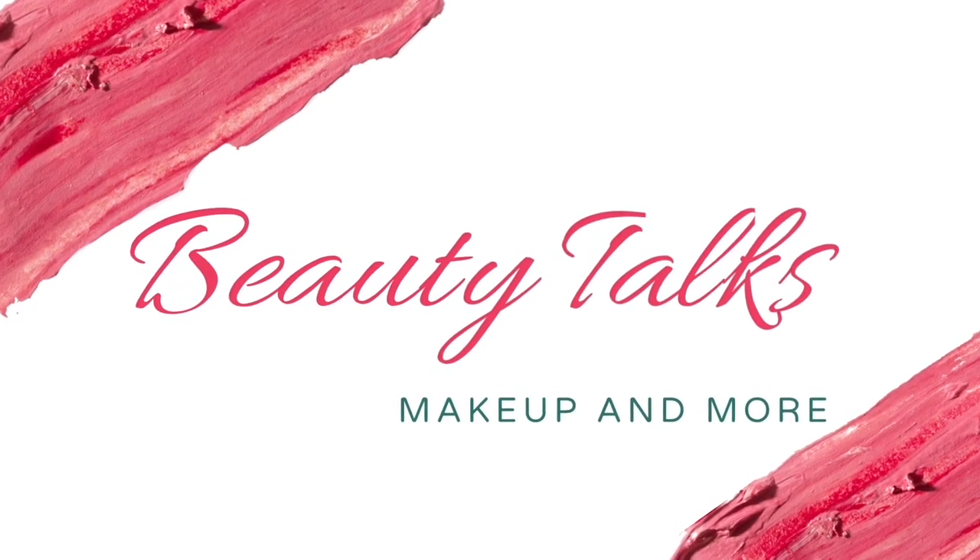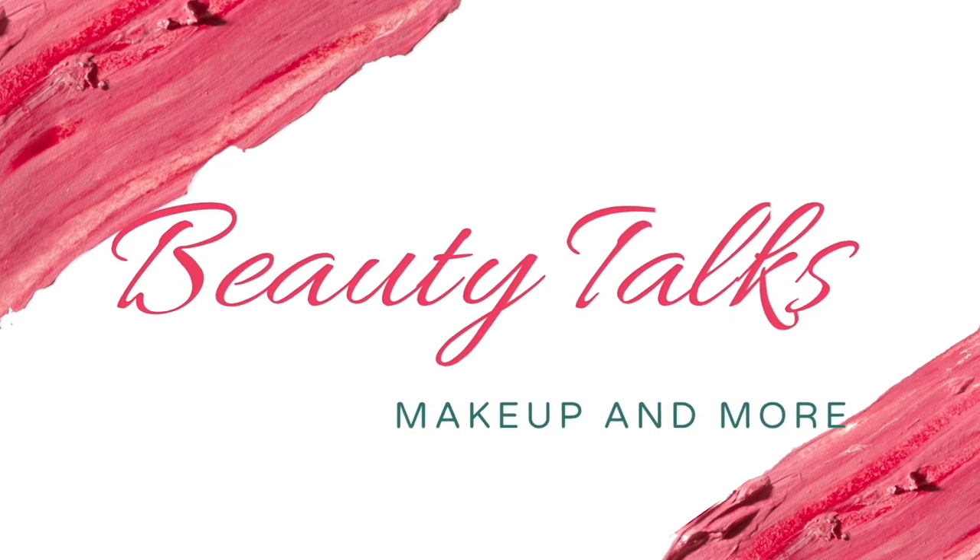Lately on YouTube I've been seeing a lot of influencers talking about this particular tinted moisturizer. When I started exploring more about this product, to my surprise, this particular brand has skin tints for dusky to deeper complexions, which was super impressive.